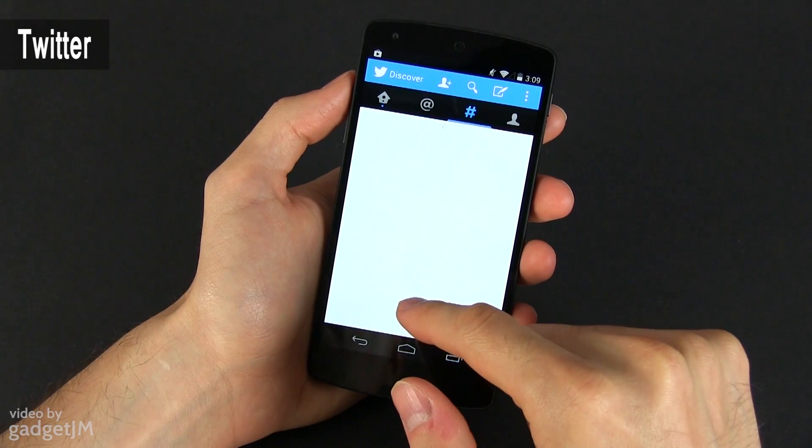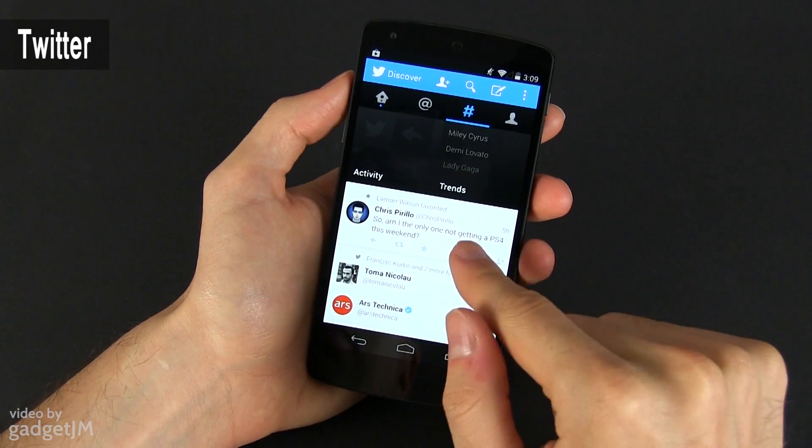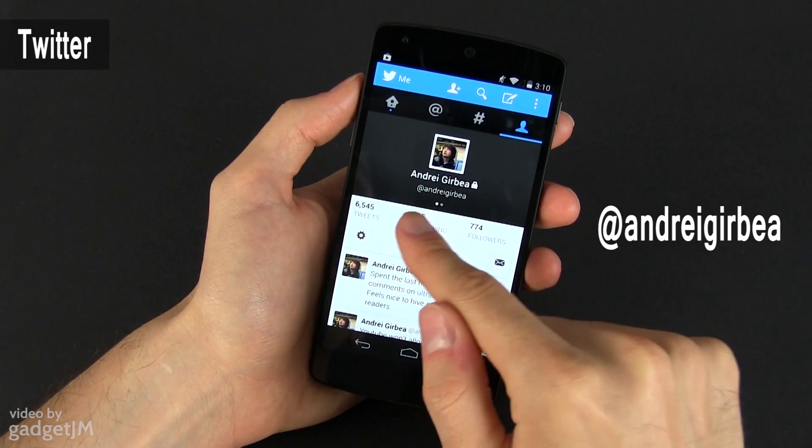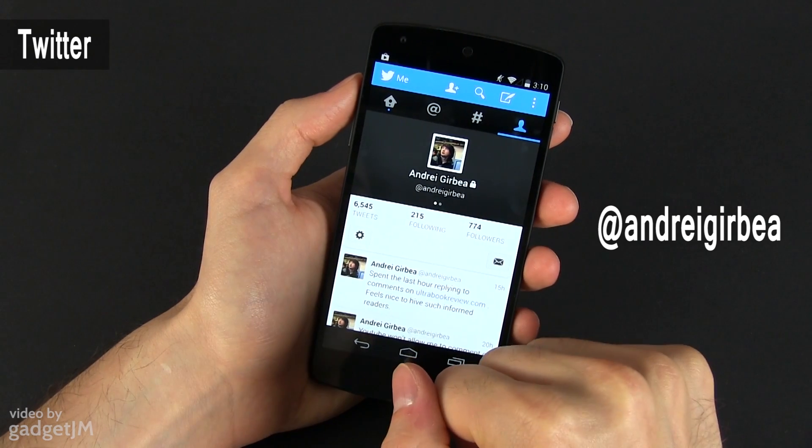There are, of course, some other third-party Twitter apps that you can try, with extra features, but I for one am fine with this basic, standard one. And by the way, you should follow me on Twitter if you want to stay in touch. My ID is this one.